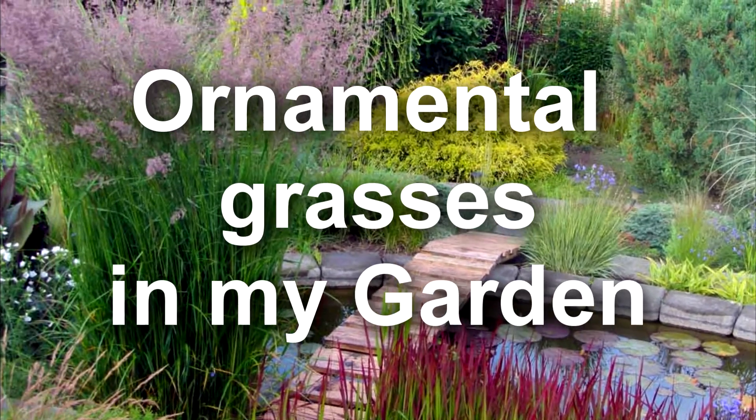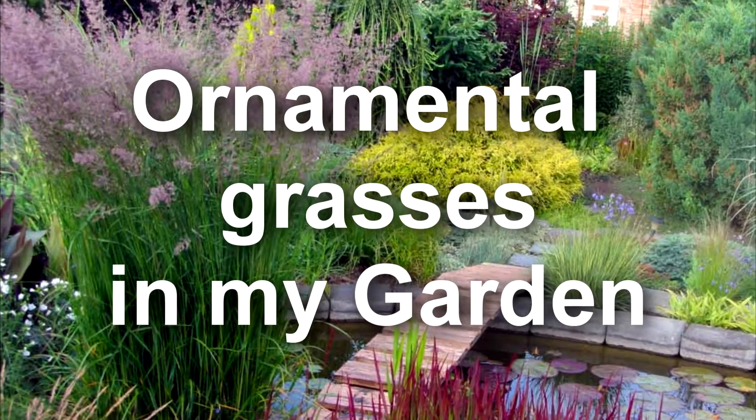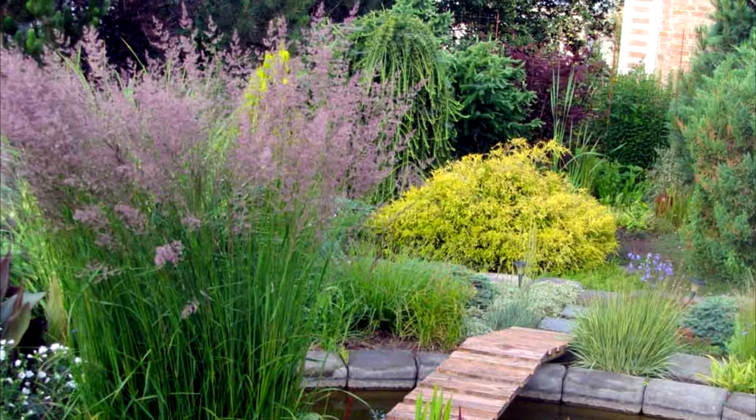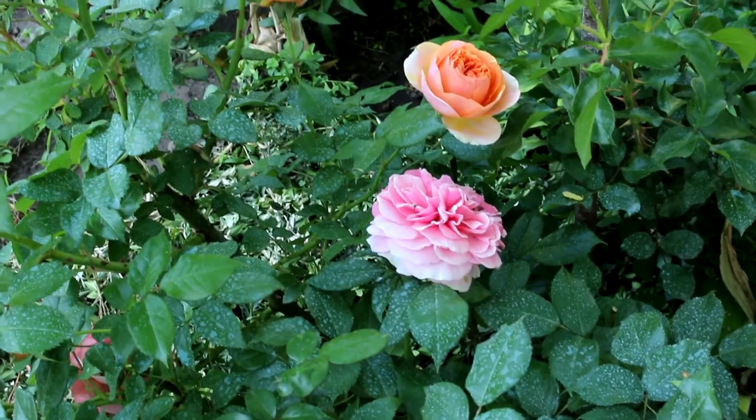In this video, I want to show you some ornamental grasses that I grow in my garden. They are showy grass plants and are ideal for gardens suffering from winter frosts.